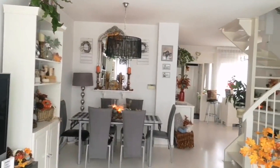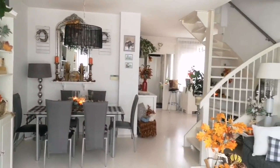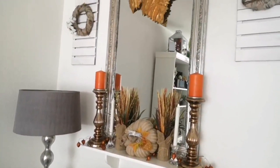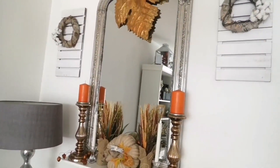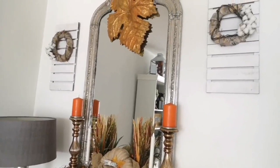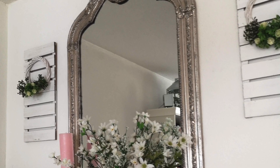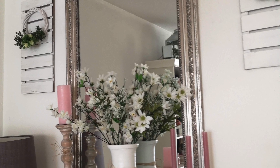This is a shot of my dining area where I have a large mirror, and I am looking to replace this as well. I've had this mirror for many many years, I do love it, but I want something more modern-looking that will go better with the chandelier I have in mind.